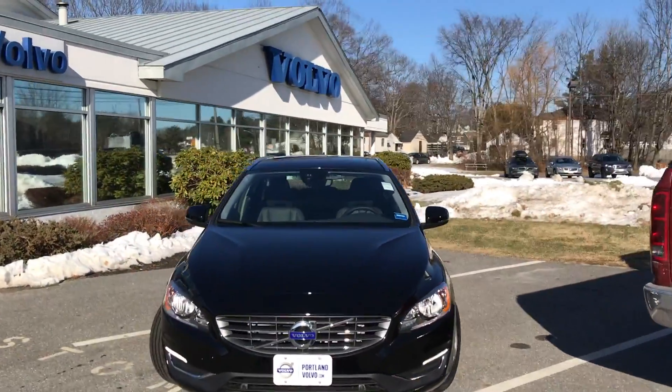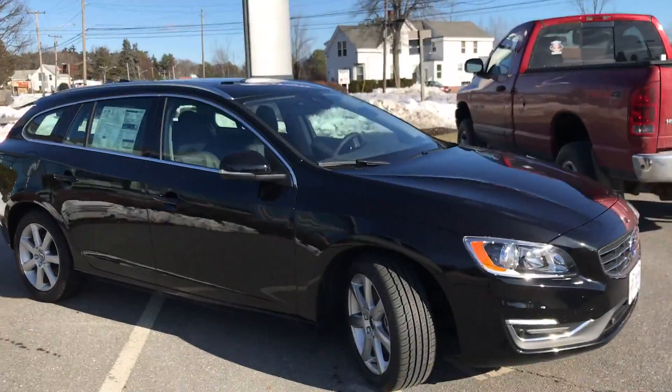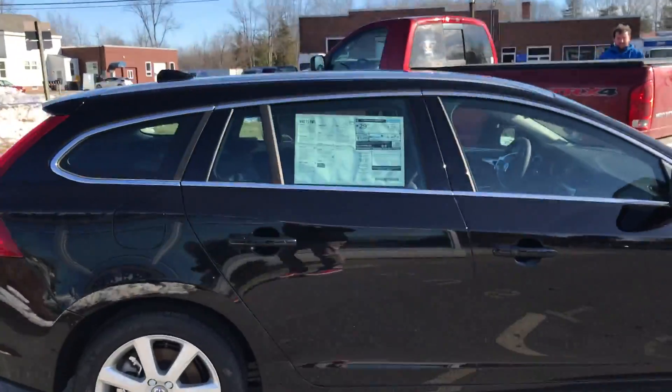Hey guys, Cody over here at Portland Volvo with this beautiful 2017 V60. This is Volvo's beautiful sport wagon. See the nice alloy wheels and black paint.